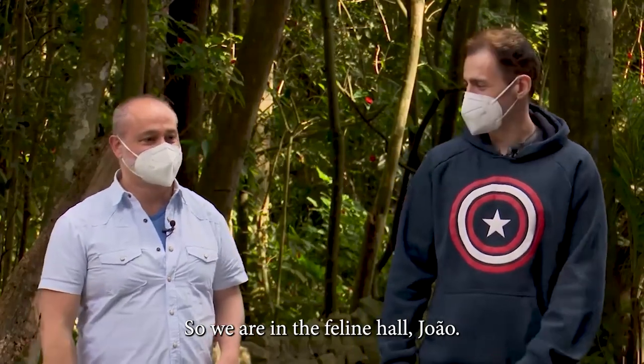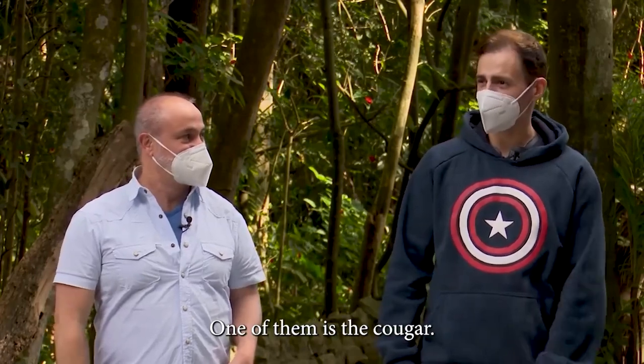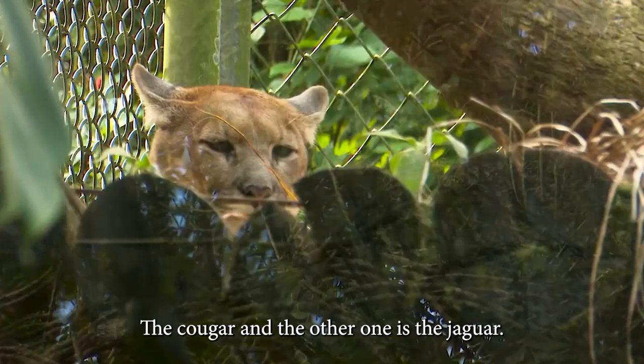So we are in the feline house, John. We have cats here. Lots of cats. Yes, and big cats. One of them is the cougar. The cougar, and the other one is the jaguar.